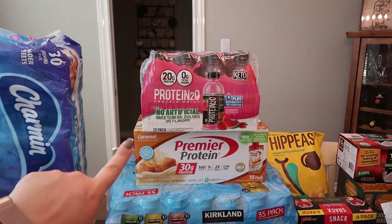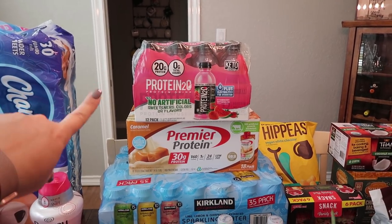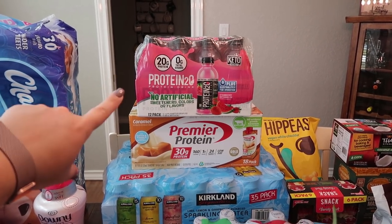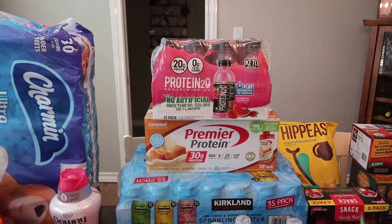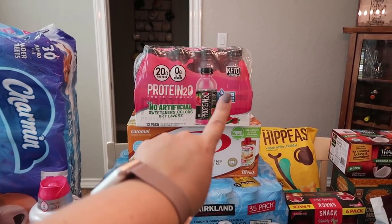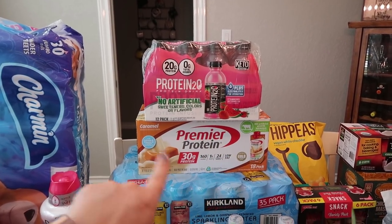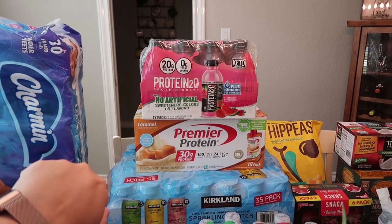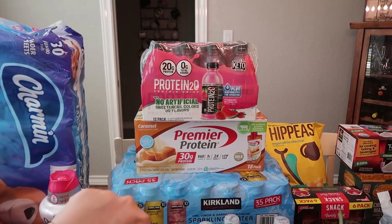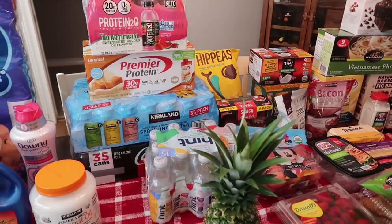I also got another thing of their Protein 2-0. They sell this at Sam's Club and at Costco. This is the strawberry watermelon — super yummy. There's 20 grams of protein, zero sugars. If you are living the keto lifestyle, it says it's keto friendly and it also has electrolytes for hydration. There are 12 bottles in there and there's 16.9 ounces in each bottle. We love our drinks — we always have a plethora of drinks on hand.